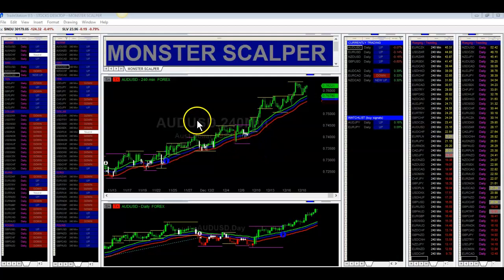Hey guys, let's go over a Monster Scalper update for the week. We had a great run in the pairs that we are trading — the dollar pairs and the CAD pairs. So let's go over those pairs.